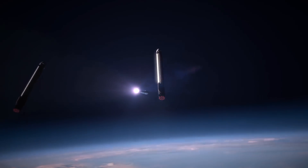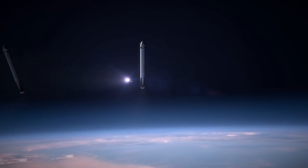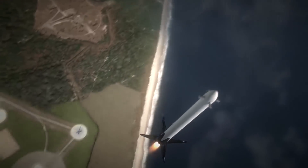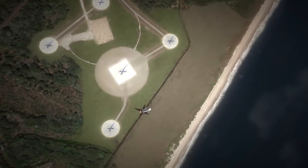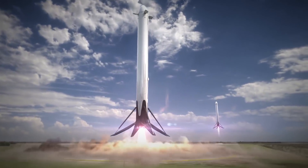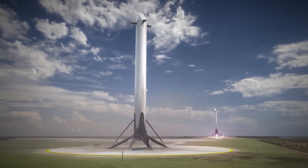The variant of the Falcon Heavy SpaceX is testing later this month, however, will only be able to lift 8 tons. This variant compensates for the reduced payload by recovering all three core booster stages once the payload is in orbit. Assuming all goes as planned, these booster stages will all land back on specialized pads near the launch site, and will subsequently be used for further launches.